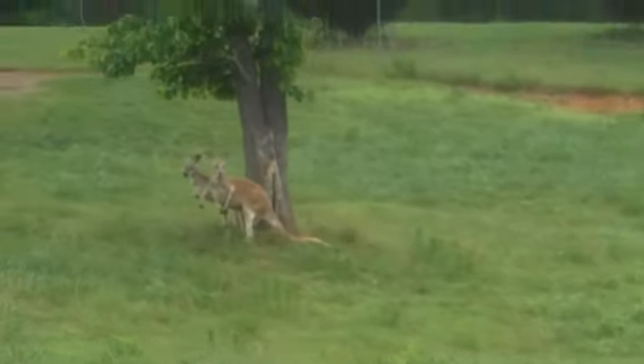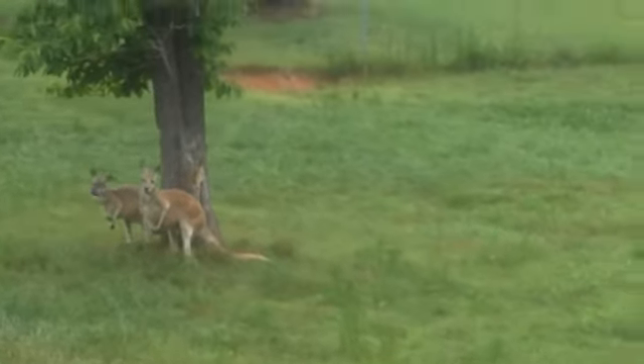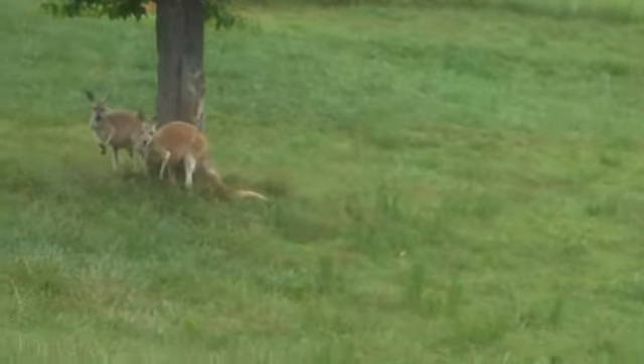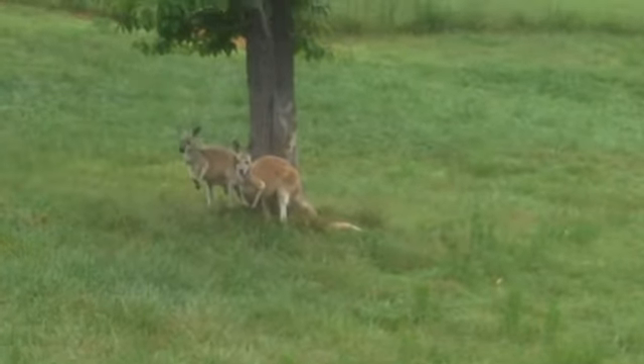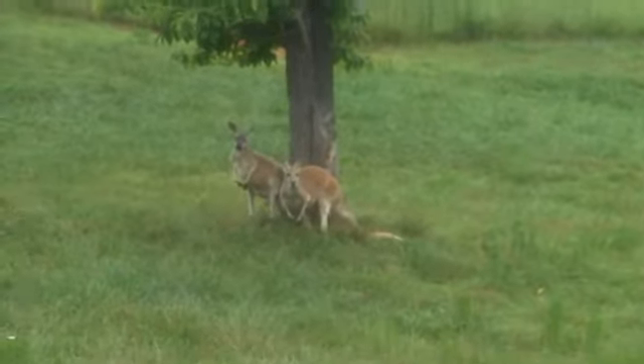It's much like a pogo stick thing. Ever gotten on a lawn? When you get going it's really tough, but once you get going it gets easier and easier. That's how it works with kangaroos when they hop — it actually takes less energy to go faster.